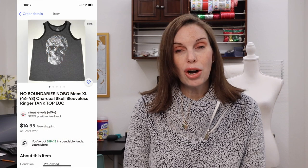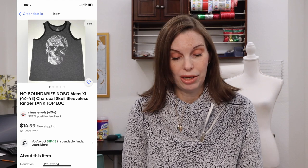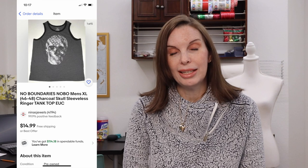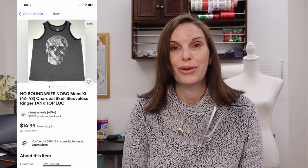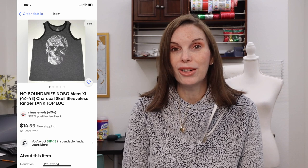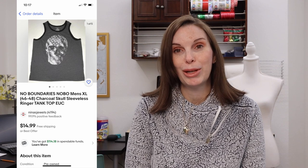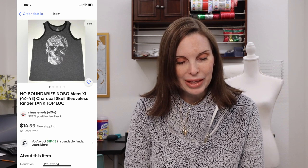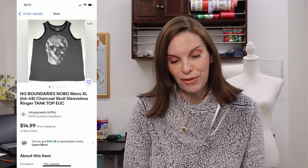Next up was a men's No Boundaries charcoal skull screen print ringer tank top. We had gotten this in a storage auction unit where we paid just 23 cents per listing. We paid $30 in total for the storage auction — I'll link that video in the description box below. This item sold for $11.98 on offer to buyer.